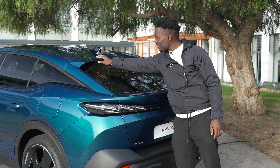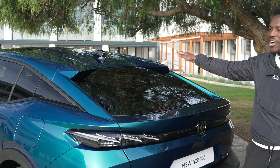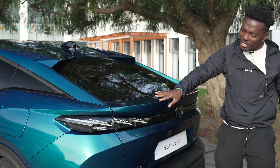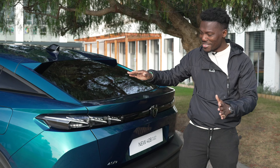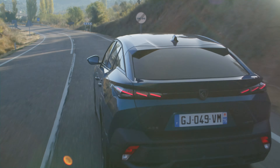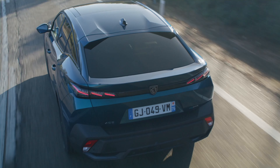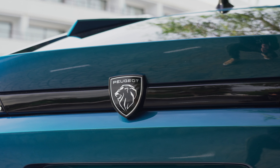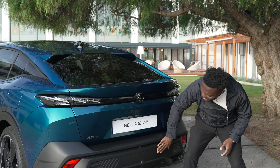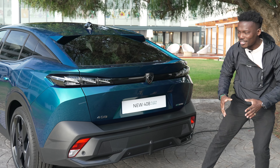Continuing around the back, we've got a cat-claw sort of design on the spoiler, adding to the sculpted look. We get a boot spoiler - not the biggest, not the smallest, but it's there. The LED lights on the back have that claw design effect we've seen on all the new Peugeots. The badge sits with a black finishing which looks really nice.